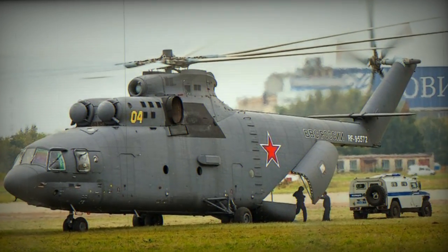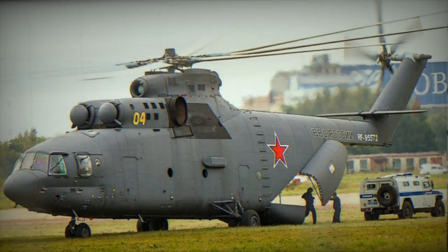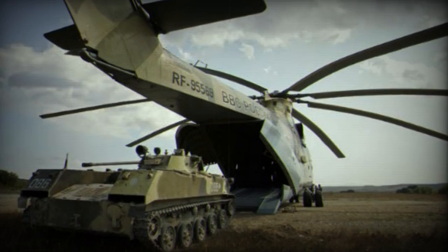The Mi-26, also known by its NATO designation Halo, stands as a twin-turbine heavy-lift helicopter, holding the distinction of being the largest production helicopter worldwide.